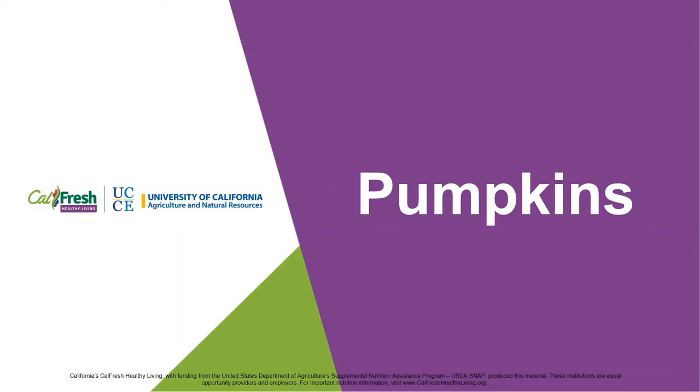Hello and thank you for joining us for this Harvest of the Month spotlight. This month we'll be learning about pumpkins.